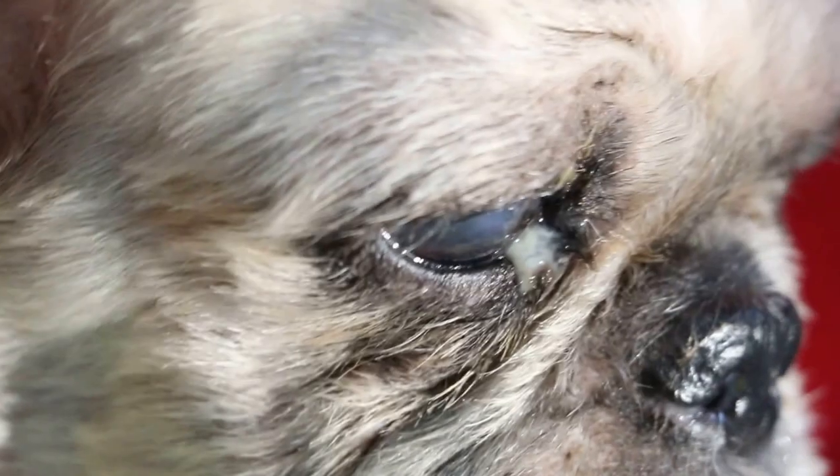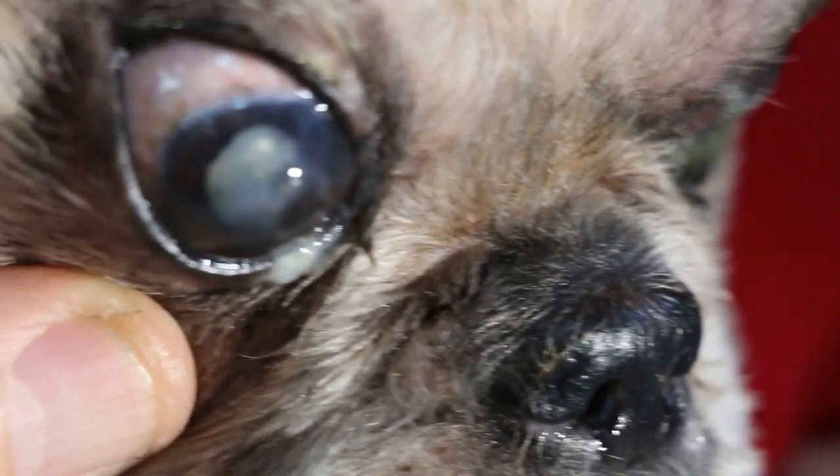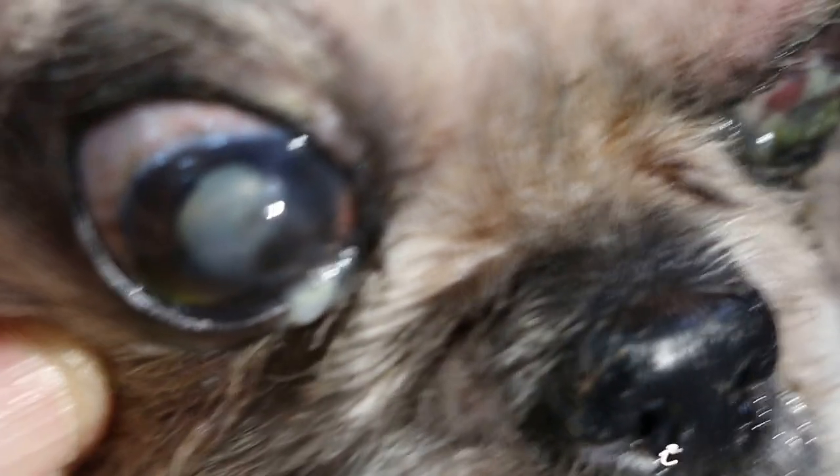You can see the left eye is really bad. Whereas the right eye, which was treated by me in 2009 when the dog was 9 years old — that was 7 years ago — there's no problem. No more inflammation and conjunctivitis.